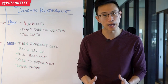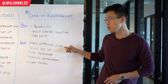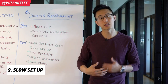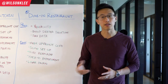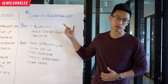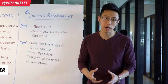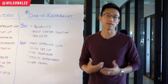Now for the cons of a dine-in restaurant: the huge upfront cost. You need to cover the lease, months of renovations, city permits and regulations, and hundreds of thousands of dollars on equipment, labor, and design. Yet after all that, you still don't know whether your concept will resonate with customers. This acts as a huge barrier that prevents many talented chefs from opening their own restaurants simply because they lack the upfront capital.